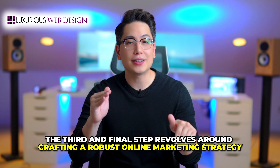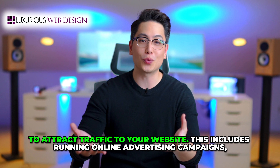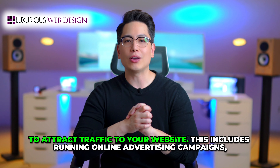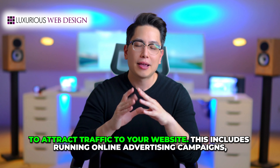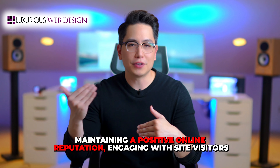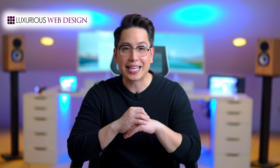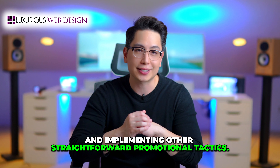The third and final step revolves around crafting a robust online marketing strategy to attract traffic to your website. This includes running online advertising campaigns, maintaining a positive online reputation, engaging with site visitors through active communication methods, utilizing video marketing, and implementing other straightforward promotional tactics.